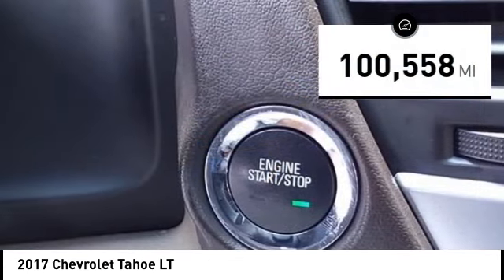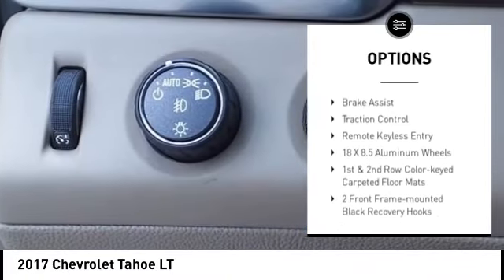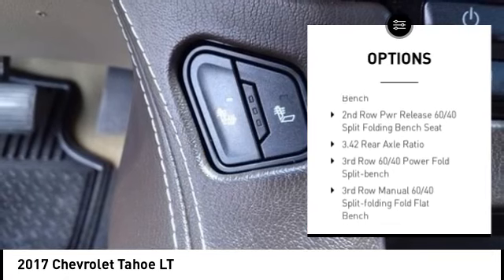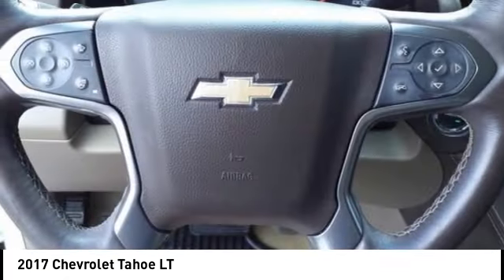Here are some of this vehicle's great options: rain sensing wipers, hill descent control, electronic stability control, alloy wheels, aluminum wheels, rear spoiler, power lift gate, brake assist, traction control, and remote keyless entry.